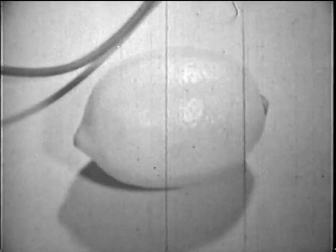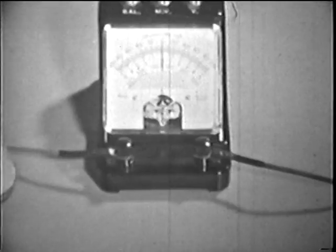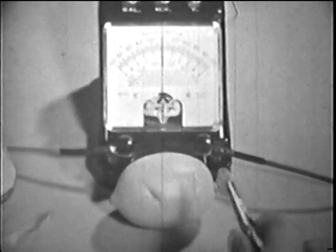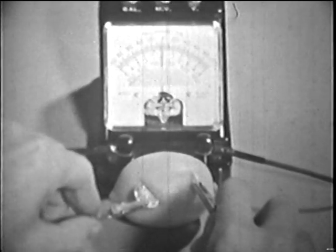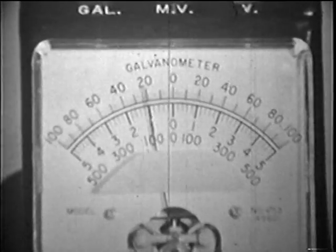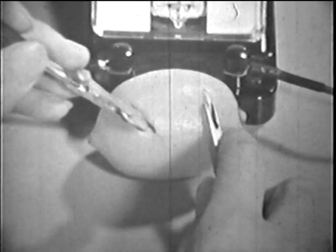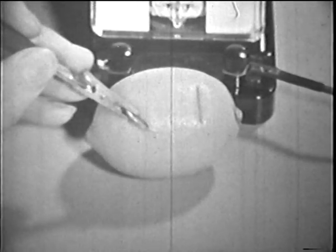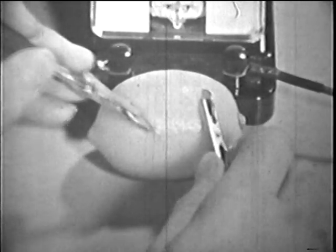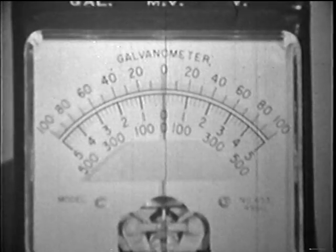Instead of salt water, suppose we try something else — a lemon. The two different metals can produce an electric current in lemon juice too. This time, the current is flowing the other way. How about two coins, or metals, that are the same? When the metals are the same, there is no flow of electricity.